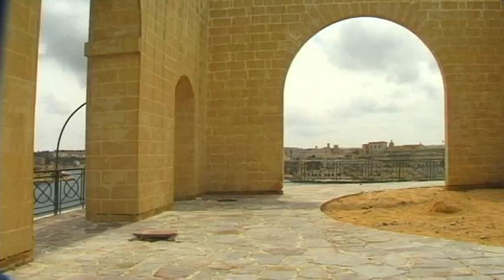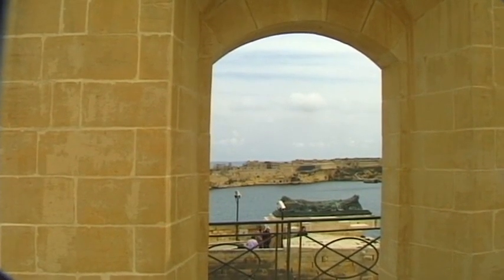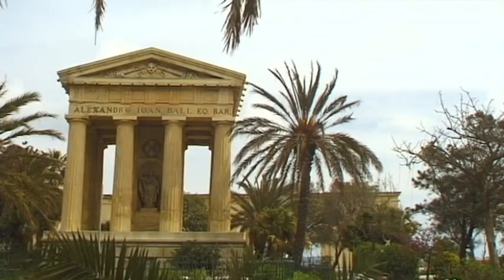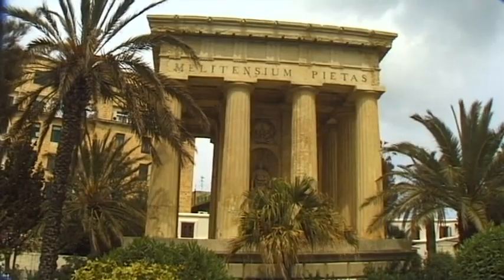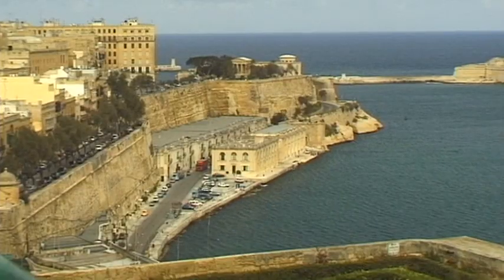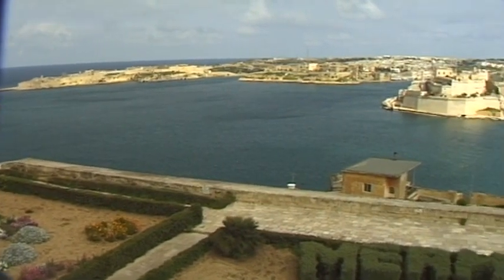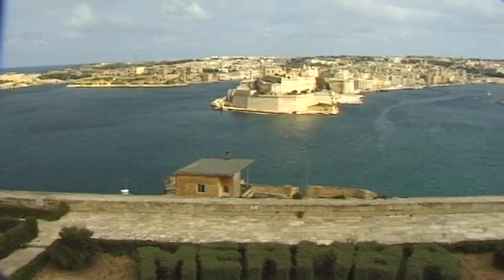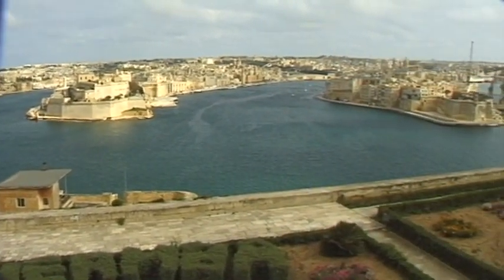The Lower Baraka Gardens date back to British colonial times. In 1814, Malta became an official colony of the crown just a few years after Napoleon's army had occupied the island. Following various wars, cruel sieges and brutal invasions, the inhabitants of Malta decided to secure peace and order by becoming part of the British Empire.